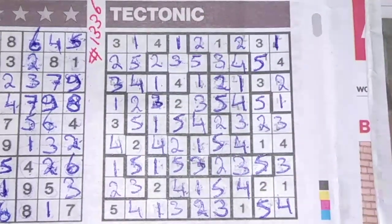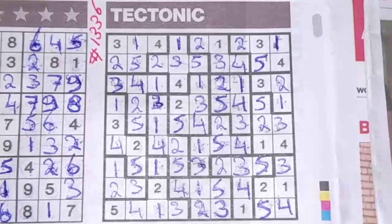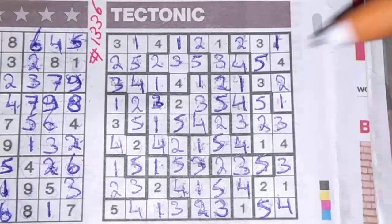And it's solved within 40 minutes! Yes, I like this Sudoku.